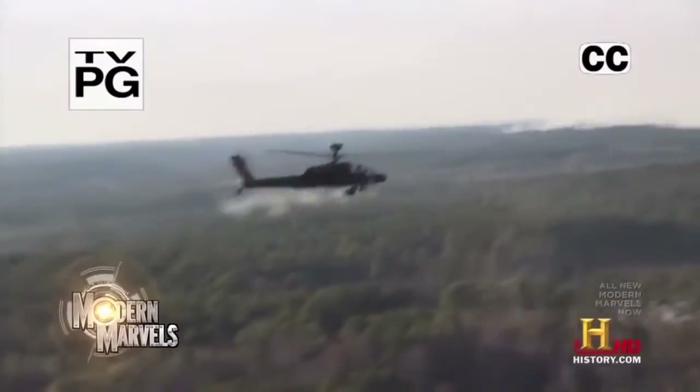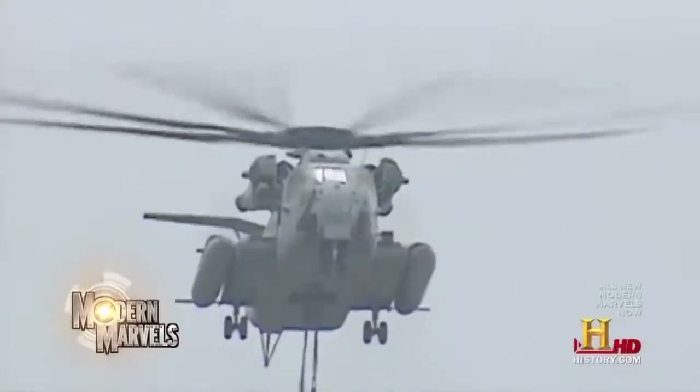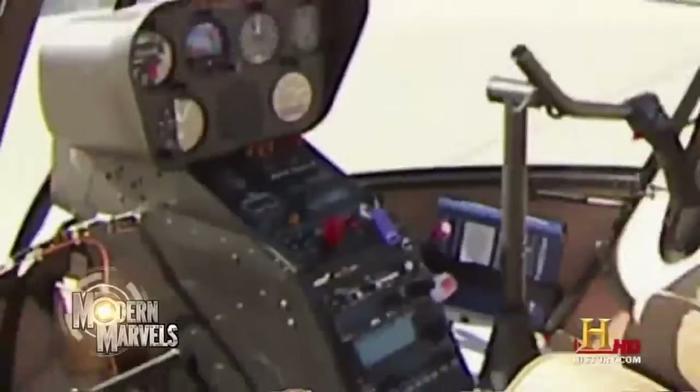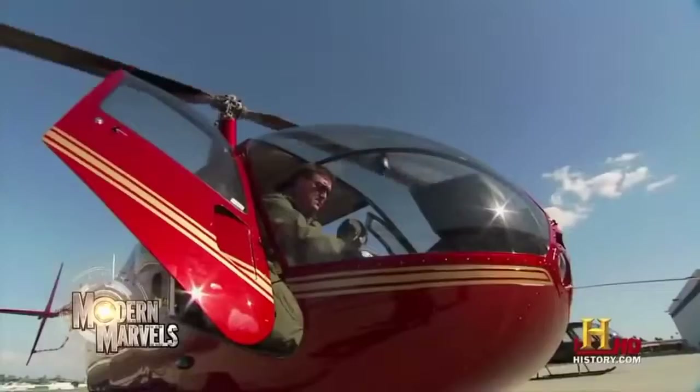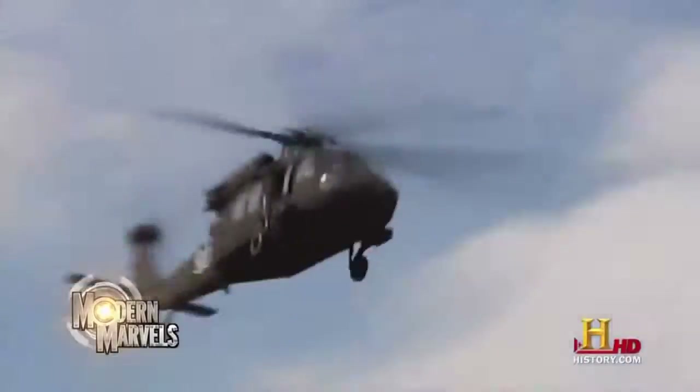They can go anywhere and see everything. You can run but you're only going to go to jail tired. They can bring death from above — the most devastating killer for ground force commanders — or they can be an aerial lifeline. They're heavy lifters and firefighters. Start your pre-flight checks and buckle in, because now it's helicopters on Modern Marvels.